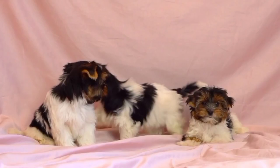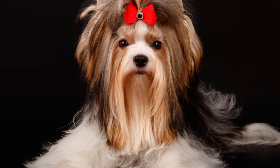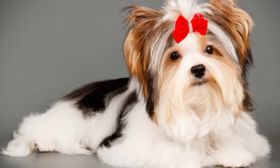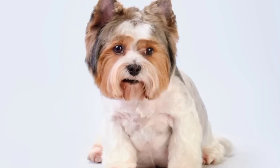Appearance. The Buer Terrier is a small, toy breed that typically weighs between 4 and 8 pounds. They stand around 7 to 11 inches tall at the shoulder and have a compact and well-proportioned body. One of the most distinctive features of the Buer Terrier is its coat. They have long, silky hair that is usually black, white, and gold in color. The hair on their head is typically tied up in a bow or held back with a clip to keep it out of their eyes.